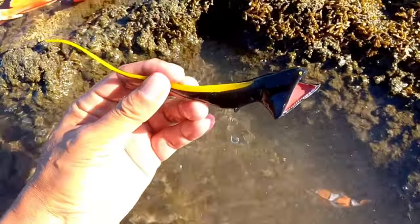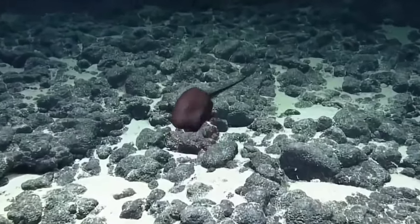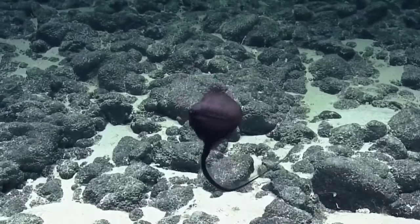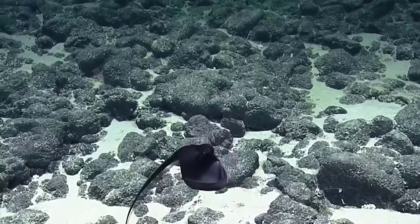This is a gulper eel. Gulper eels have tiny eyes, which is unusual for deep sea creatures. Bioluminescence might also be used to attract a mate. Scientists believe gulper eels die soon after mating.